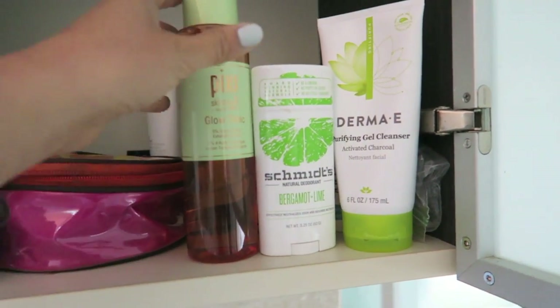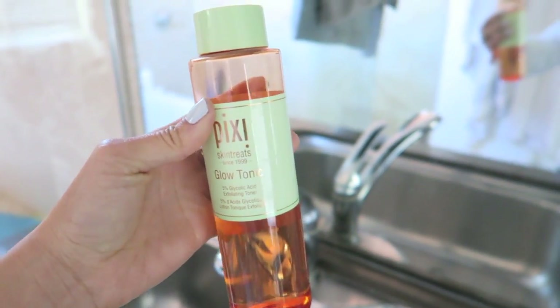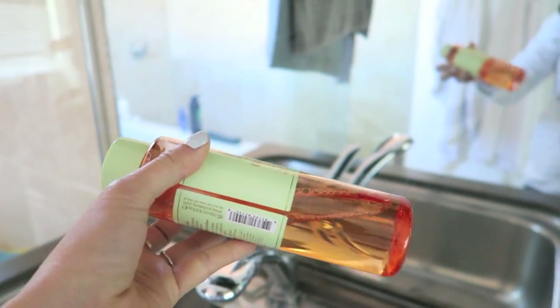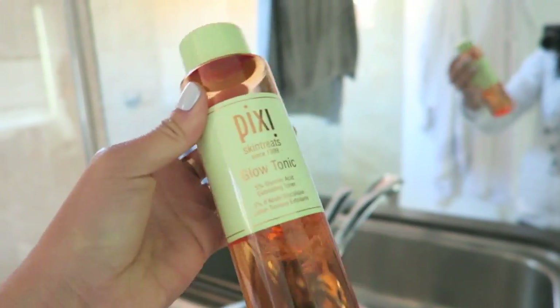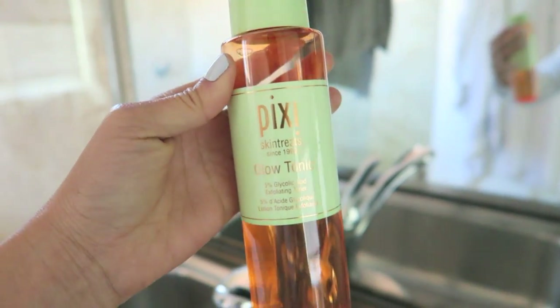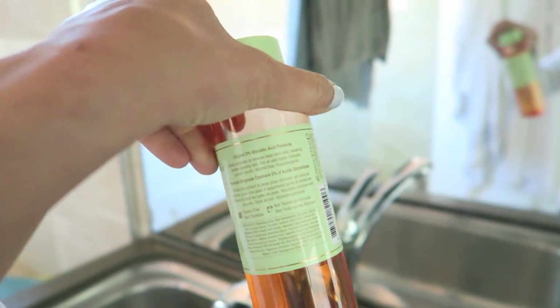These are some products I've been using — this is my bathroom cabinet. This is Pixi's Glow Tonic. I had heard about this stuff before and I'm using it as my toner. I've been using it for about two months now and I am obsessed. The bottle is about halfway gone but I love it. I love the way my skin feels — it feels so tight and clean and this is working really well for me.